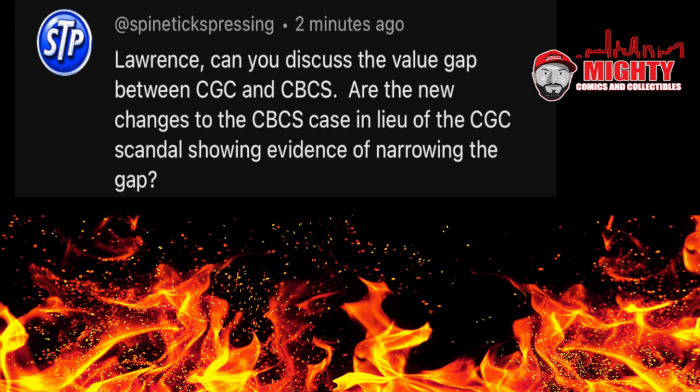I think that has to do with CGC lowering the price on some of their tiers. I've said it before — I think CGC really did themselves a disservice with that last price increase; I think it was a little bit too much. It's going to be a little bit of time before we can see if CBCS can take some market share away from CGC. I do love CBCS's new labels and their slab — I think it is totally tamper-proof. CGC has yet to acknowledge there is an issue with their slab, and I've heard from multiple sources they will not change it. I'm kind of hoping CBCS can take some market share away because that only benefits collectors.